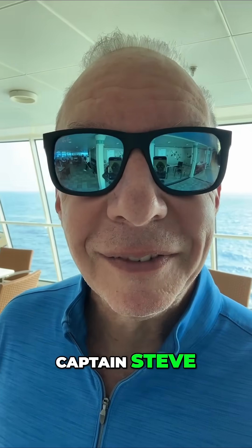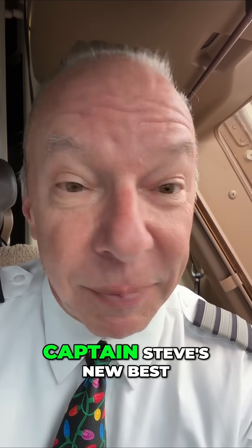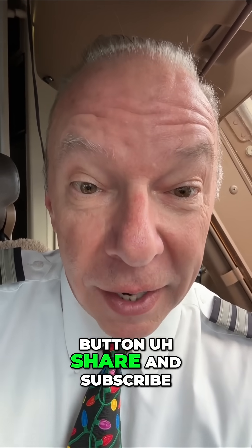And now you know. I'm Captain Steve. Fly safe. Hit the like button, share, and subscribe.